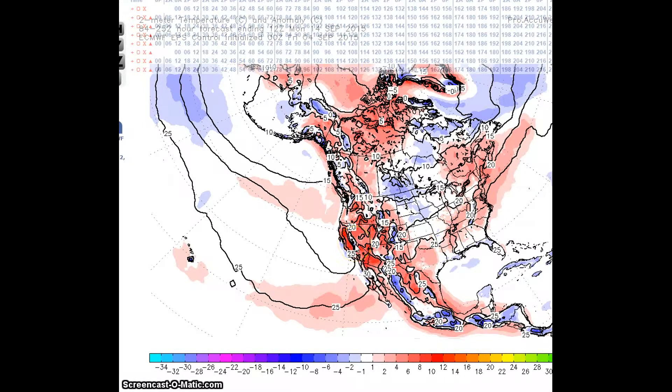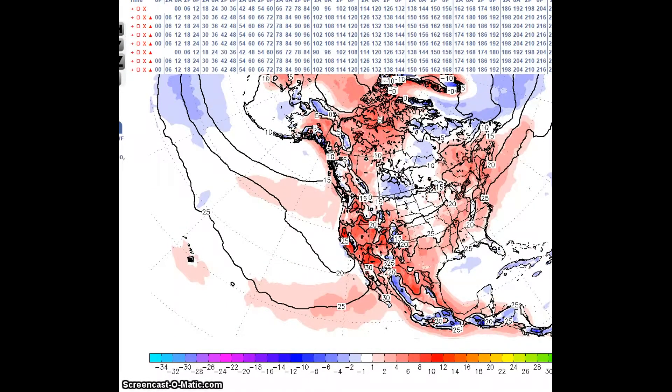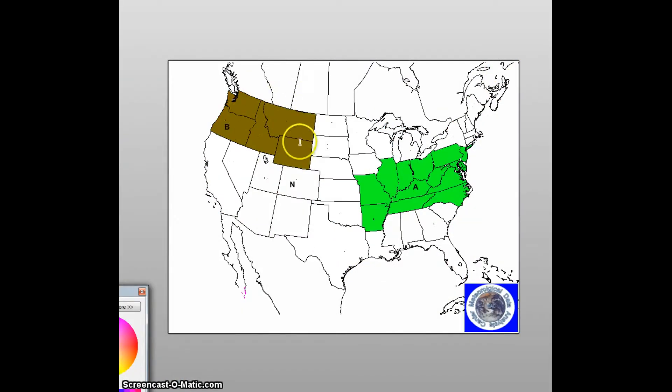The temperature anomalies here will be about 6 to 8 degrees above normal, and the below normal area will have temperatures up to 4 to 6 degrees below normal. For precipitation, I am forecasting below normal precipitation here and above normal precipitation for this region. This will be good news here because this area is experiencing abnormally dry conditions according to the Drought Monitor.